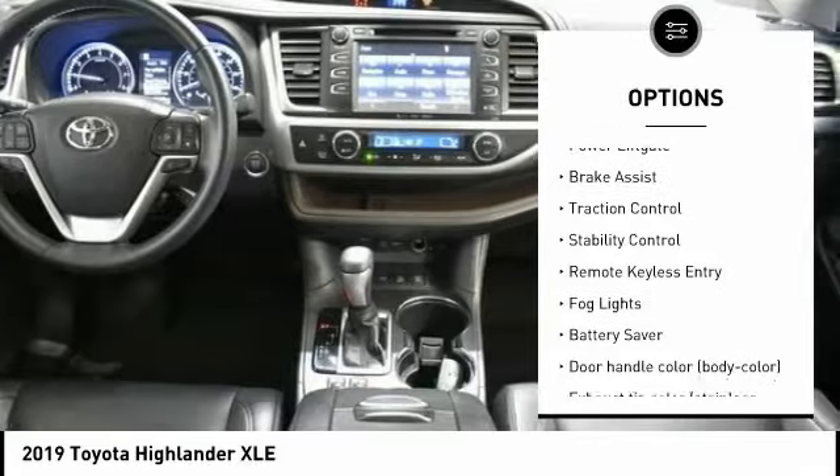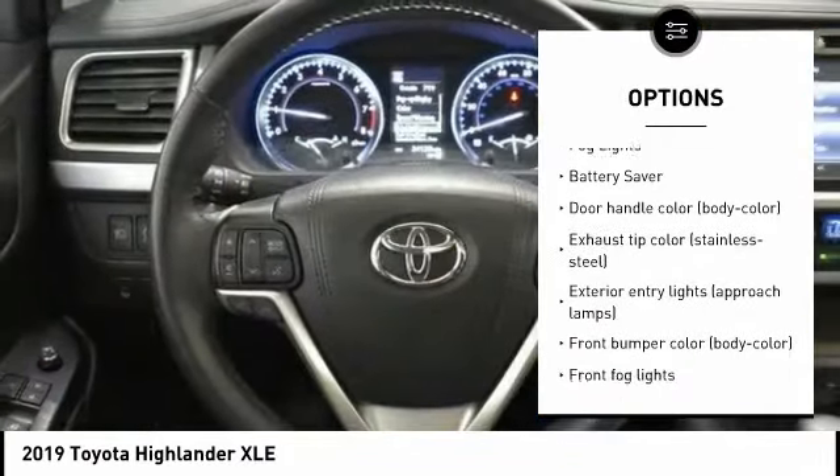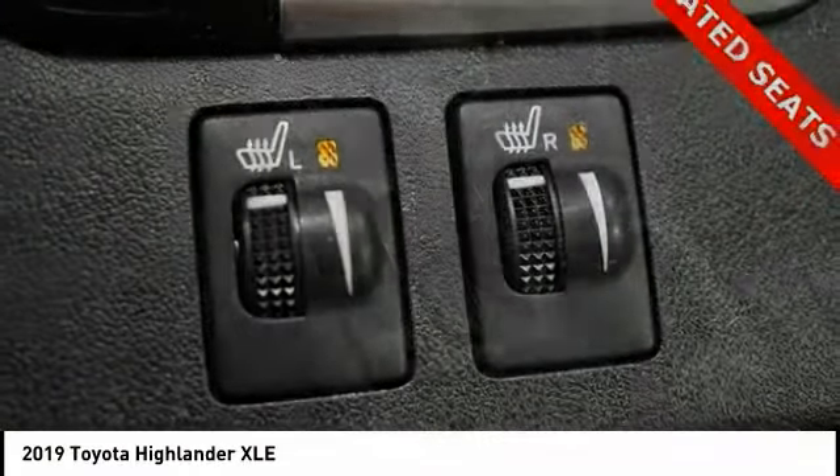electronic stability control, alloy wheels, power lift gate, brake assist, traction control, remote keyless entry, fog lights, battery saver.